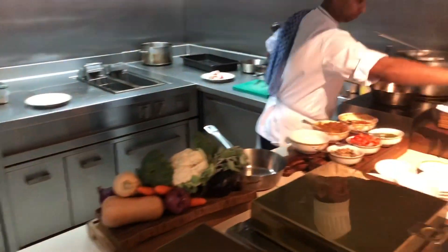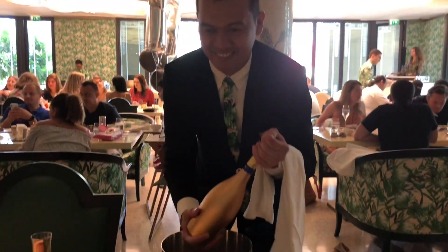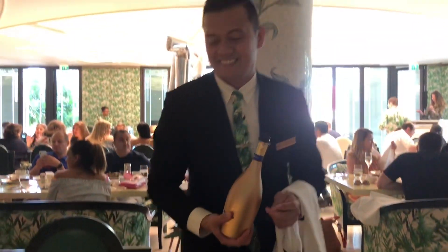An English chef is preparing fresh pasta for the guests — absolutely amazing. Fantastic Prosecco is available for all the guests.